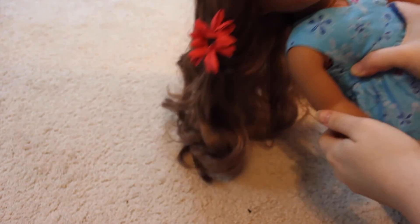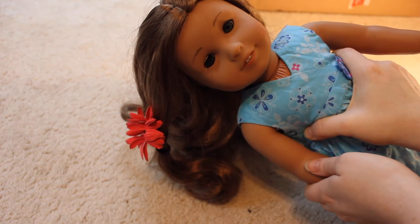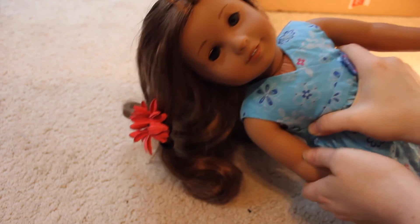I kept hoping American Girl would make a Truly Me doll that kind of looked like her, but no such luck — not with the same face mold anyway. So I knew I had to get Kanani at some point.